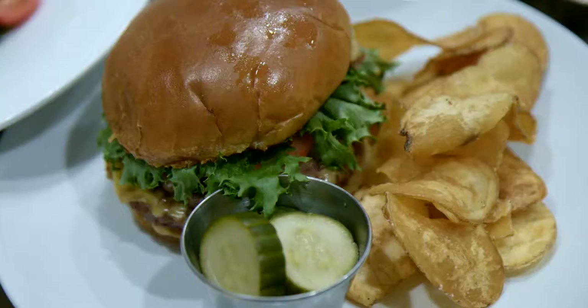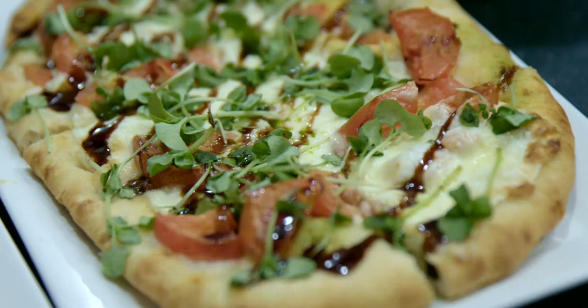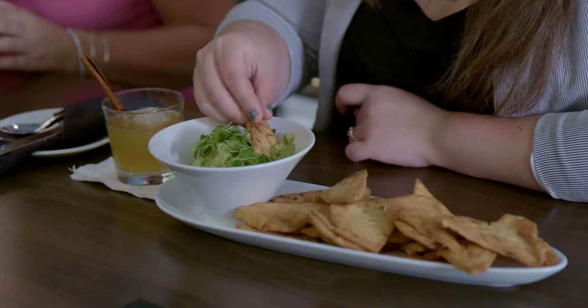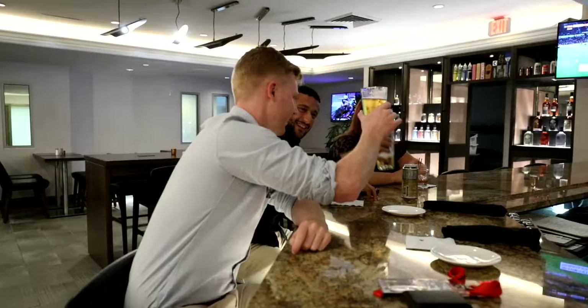It's American cuisine and we have a variety of different foods to choose from — small plates, craft cocktails — and it's gone over very well because it's modern and appeals to a wide array of people.